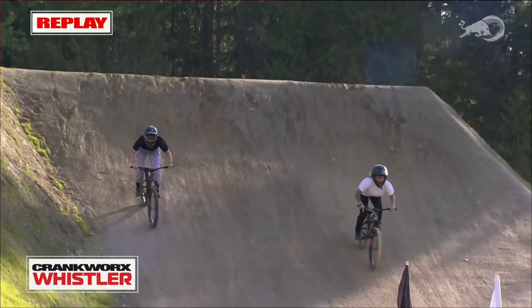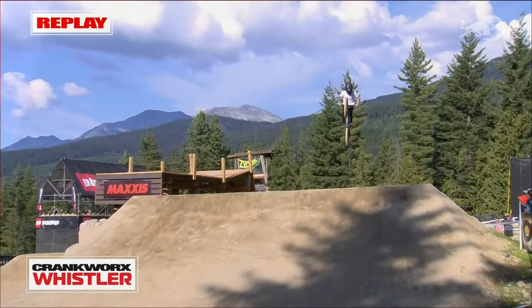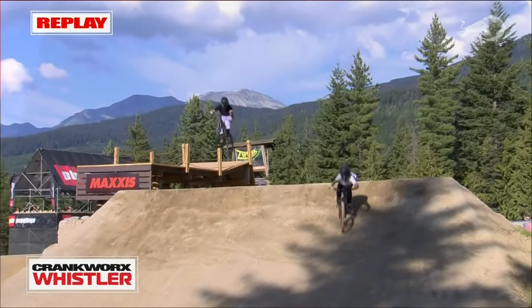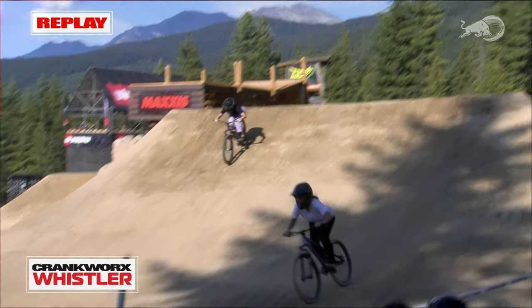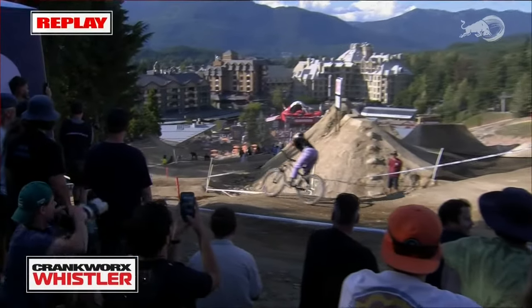Both riders on hardtails — you can see their tires just skipping around those corners. I'd be interested to know how much time their tires were actually on the ground versus their total time from top to bottom. The advantage of having full suspension on this course — where the bike just wants to levitate through the bumps — makes watching these riders on hardtails all the more impressive.